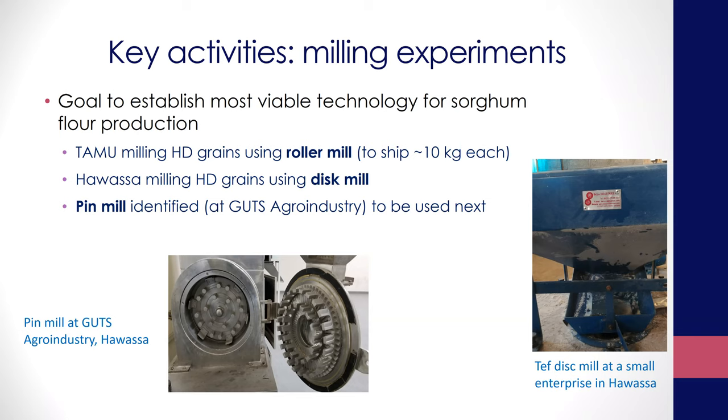Moving to objective number one regarding technology development — this is extremely important. The milling technologies, which are easy to ignore, have the biggest impact on the performance of any grain in processing outside of the grain quality itself. Unless you have a method that is viable, repeatable, and gives you the right particle size of flour, you can have all the quality you want in the grain but will not get the desirable end product quality. That is why we decided to identify the best milling technology to take advantage of these sorghum varieties.